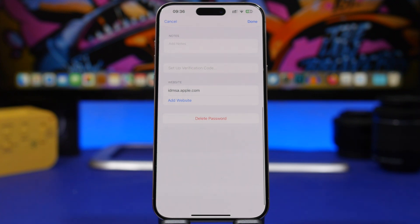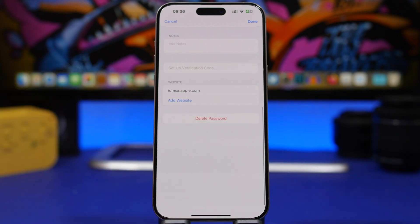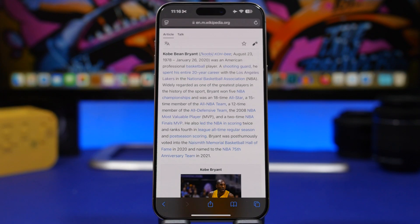There is also the new Passwords app, which is pretty awesome in iOS 18. A really useful feature is that you can add a website to an existing passcode — so even if you already have a passcode for one website, you can still add another website to that same passcode entry.